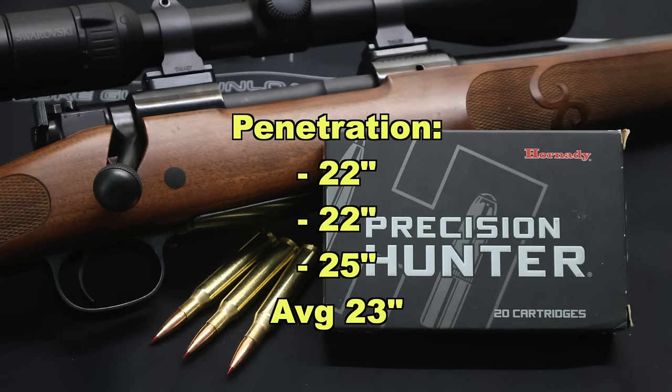Now onto penetration. We saw 22 inches, 22 inches, and 25 inches, for an average of 23 inches of penetration. That is right on par with a lot of really good .270 and 30-06 loads that I've tested. I'm really happy with that — it's going to do what you need it to.